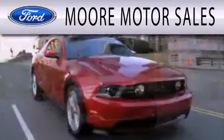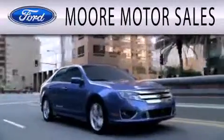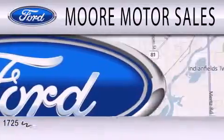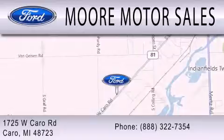Contact us today to arrange your test drive. Moore Motor Sales is dedicated to doing everything possible to ensure that the experience you have selecting your next vehicle is as pleasant as possible. We're located at 1725 West Cairo Road in Cairo.